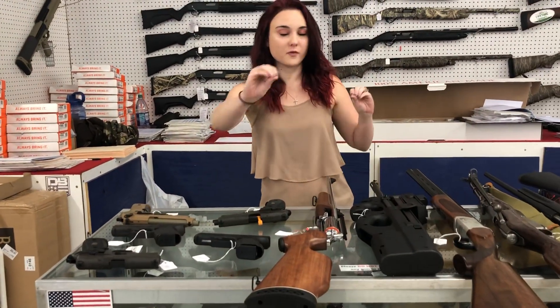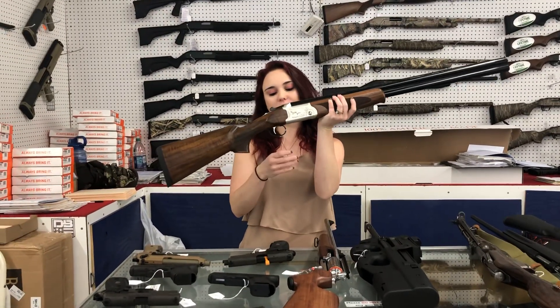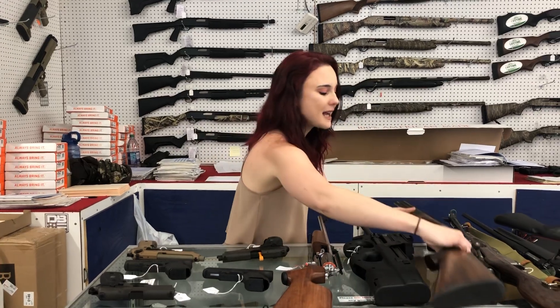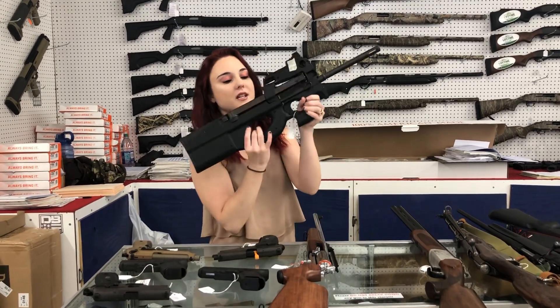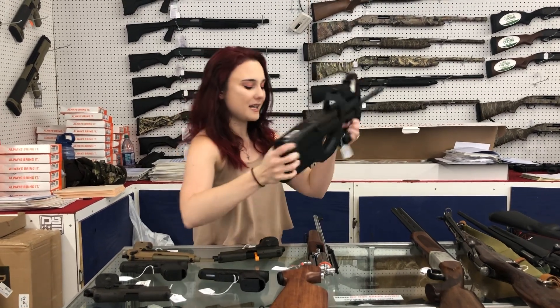Mr. Curry, I'm specifically talking to you because I know you want one. American Tactical — these are the Cavalrys, over-under 12 gauge for 410 plus tax. PS90 5.7 rifle with her red dot, 1580 plus tax.